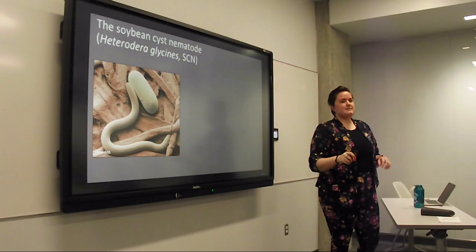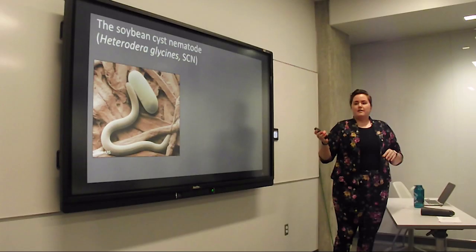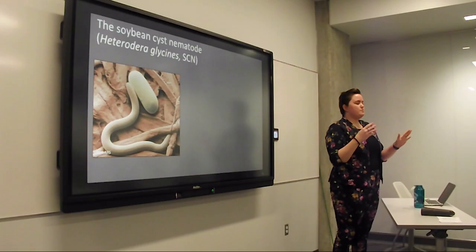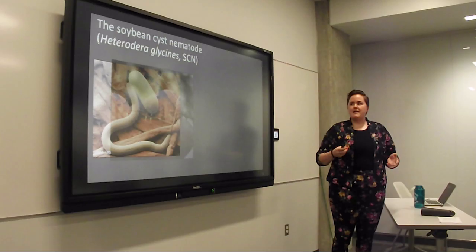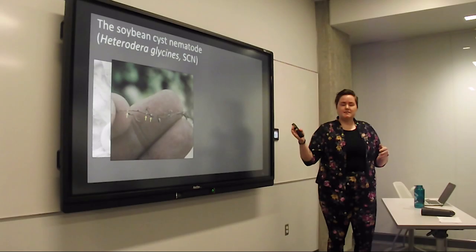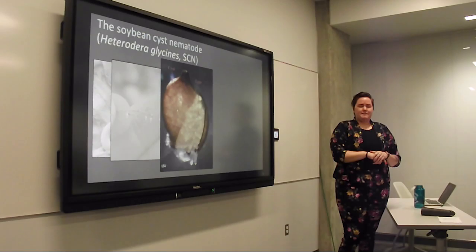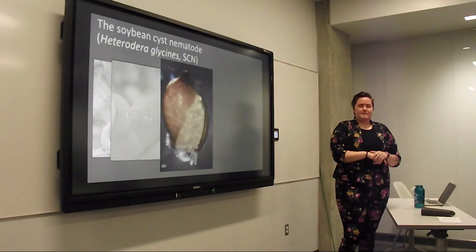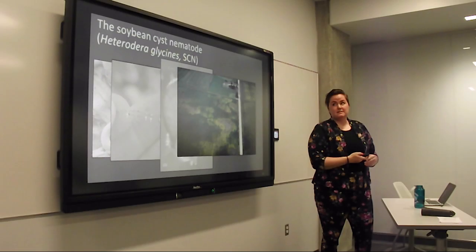Soybean cyst nematode is a plant parasitic nematode and is consistently the top yield-depressing pathogen in United States soybean production. It hatches as a second stage juvenile or J2. Following hatch, it finds soybean roots to penetrate and forms a feeding cell where it will live for the rest of its life cycle. As it continues to grow and molt in the soybean root, eventually the females grow large enough that they burst through the soybean roots and are visible with the naked eye, because they're filling up with eggs. Eventually her outer cuticle hardens, she falls off, and that becomes the cyst — essentially a protective barrier for hundreds of eggs.